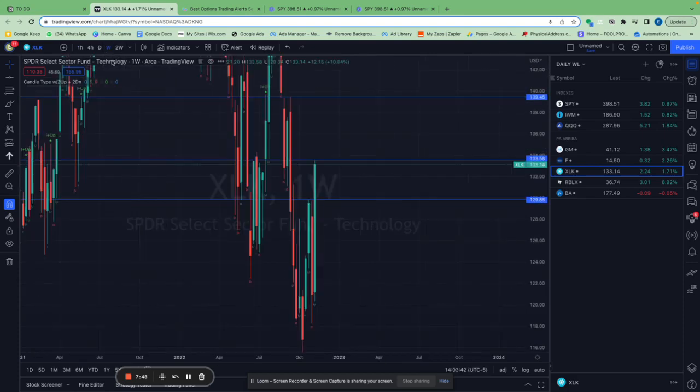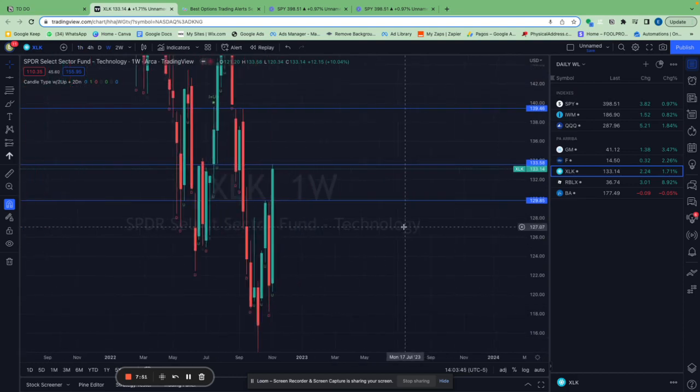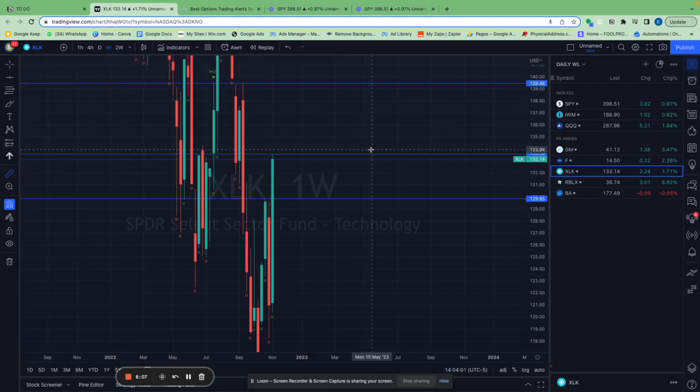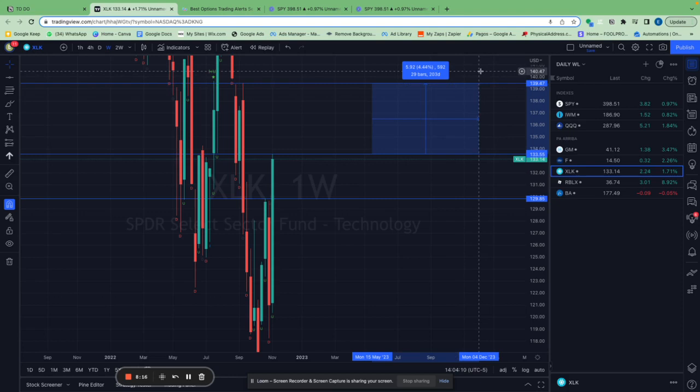Go to the weekly chart and draw a line at the previous week's high. If on the one-hour chart it closes above $133, XLK has a very high probability to run to $139. Now, 4% is not a lot, and that's why we recommend using options — but learn about options before using them because they are risky if you don't know what you're doing.